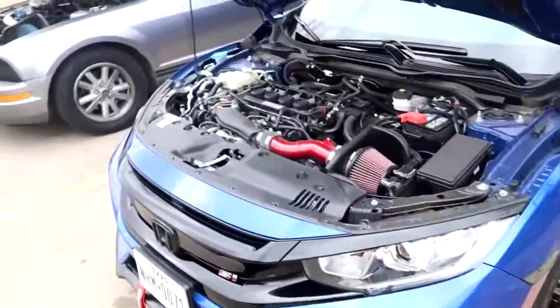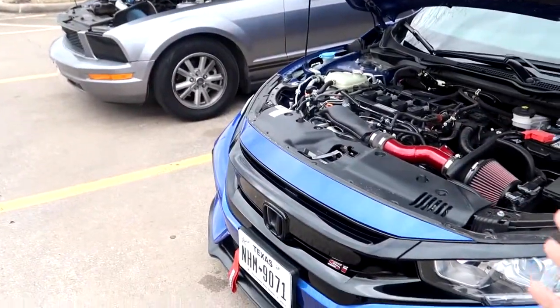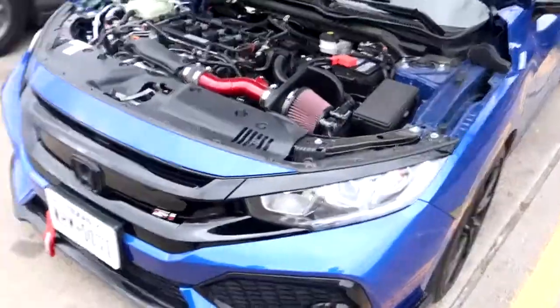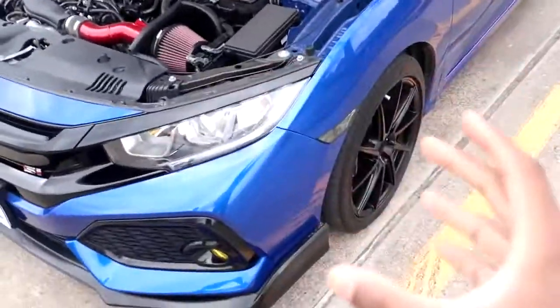The biggest thing about this race is the weight. This car weighs about 2,800 to 2,900 pounds — that is light. Anything with a 2 in front is light. Just know this car is a feather and this thing will rip.